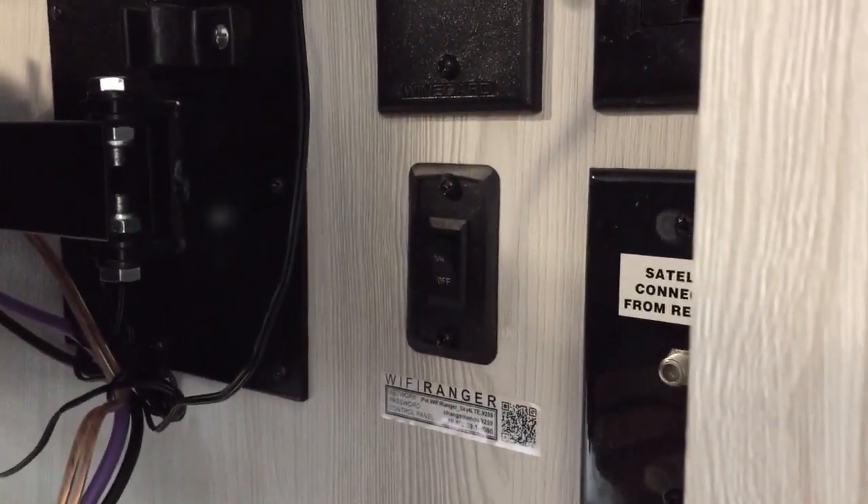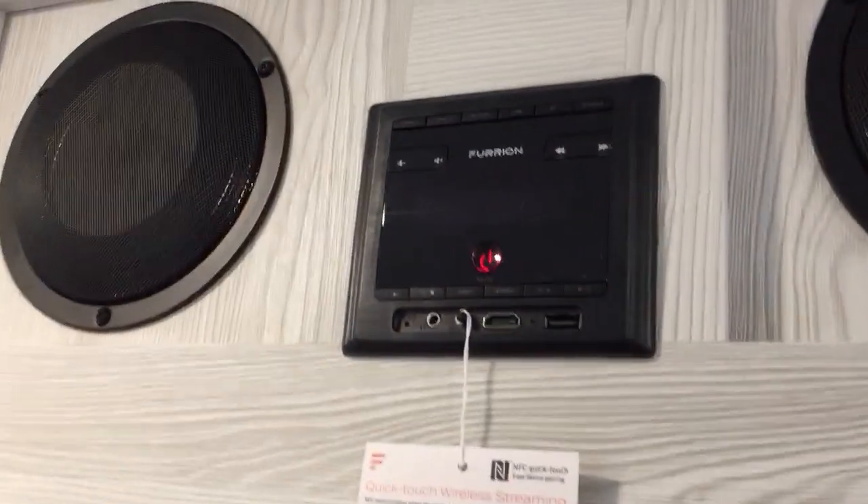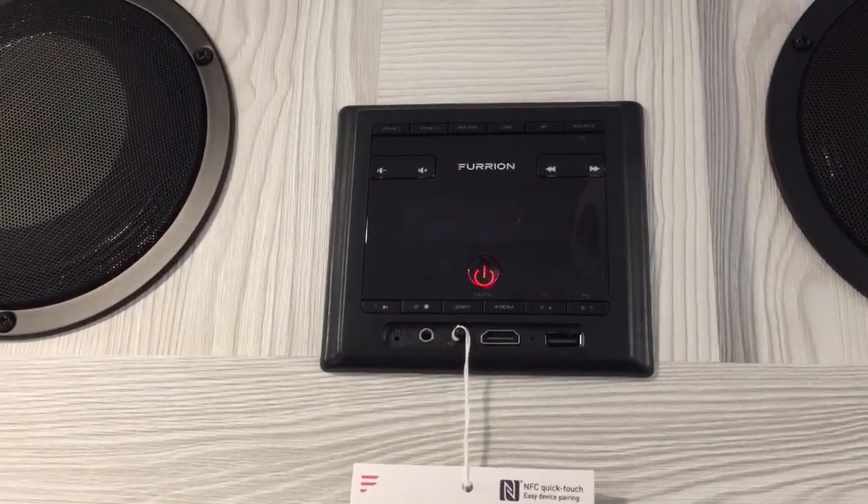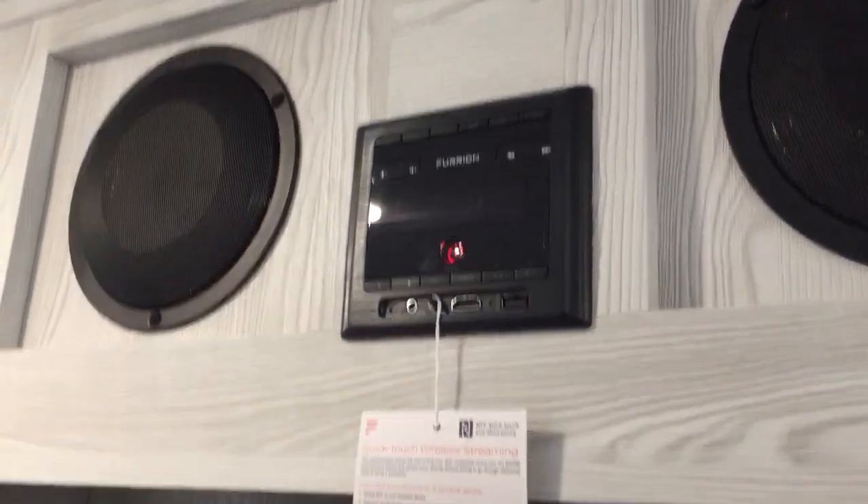Also Wi-Fi — Wi-Fi Ranger to increase your signal. Furion radio and Bluetooth compatible system so you can play through any of your Bluetooth enabled devices.